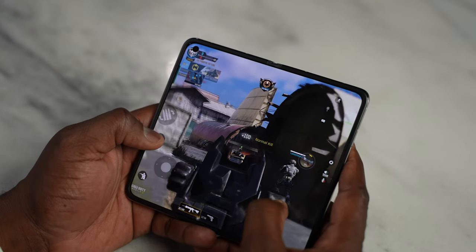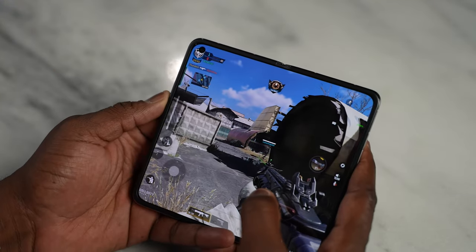You guys have been asking me to do a gaming video or comparison of the Oppo Find N versus the Galaxy Z Fold 3. So here's both — now let's jump in.